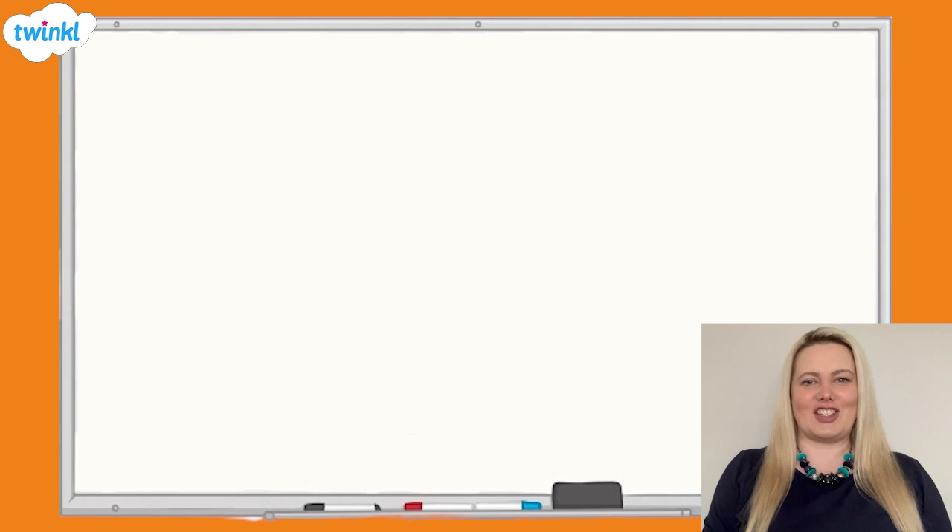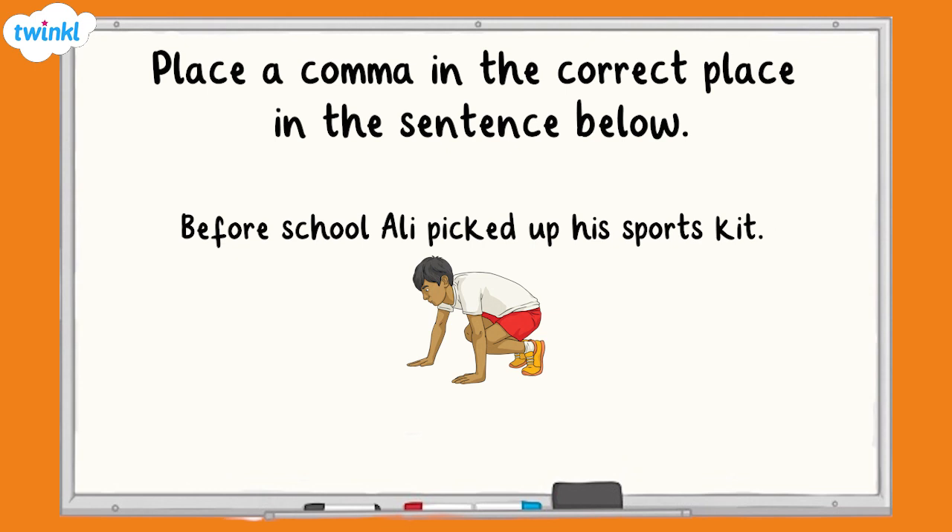Let's take a look at the first question. Place a comma in the correct place in this sentence: 'Before school, Ali picked up his sports kit.' First, we need to look for the main clause, which will have a subject and a verb. Here it is: 'Ali picked up his sports kit.' We then look for the phrase that tells us more about the action — here is when Ali picked up his sports kit: 'Before school.' This is the fronted adverbial and needs a comma to separate it from the main clause.